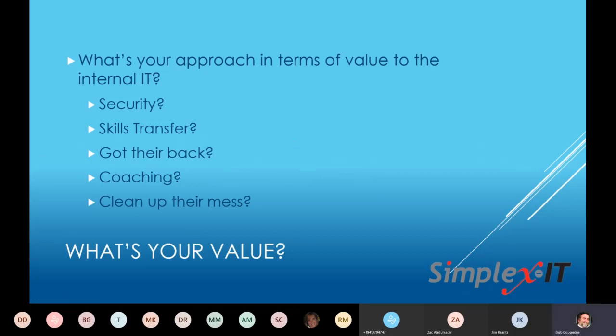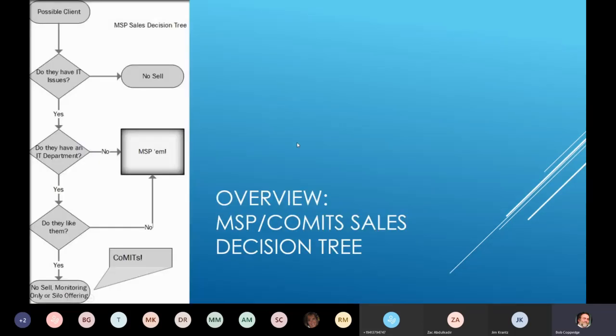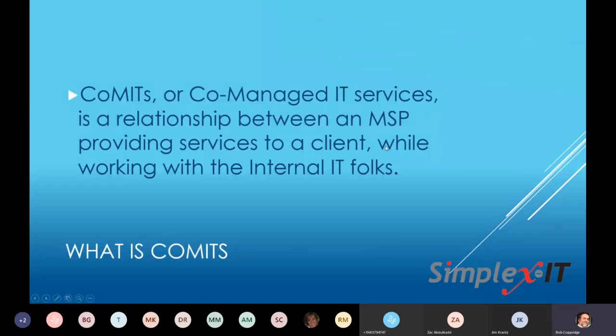That's probably going to be the topic of the next webinar — how do you take your unique value proposition and transfer it to the CoMITS world? Because if you don't have that, how are you going to entice them? Co-managed IT services is essentially an ongoing MSP-style relationship with an organization that has internal IT of some kind. This gets back to the whole thing: if they have IT issues and an IT department, traditionally we only wanted to replace them, but now we can build a relationship.